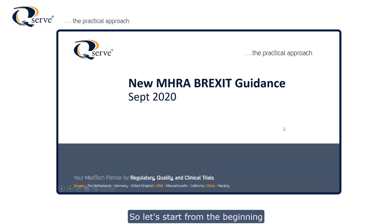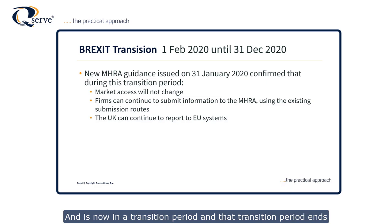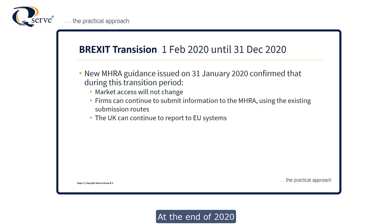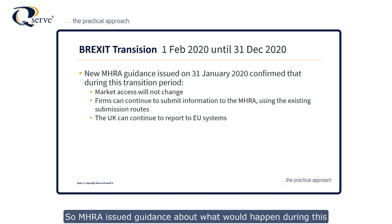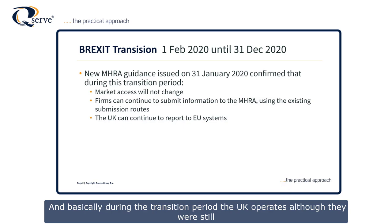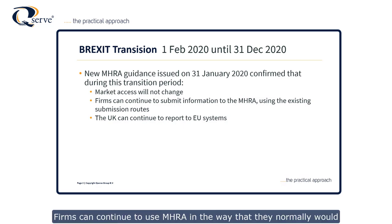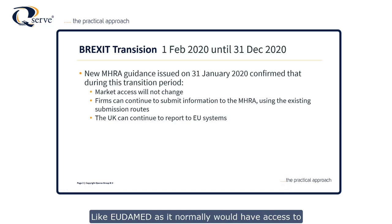Let's start from the beginning. The UK has left the European Union and is now in a transition period that ends at the end of 2020. MHRA issued guidance about what would happen during this transition period back in January. Basically, during the transition period the UK operates as though it were still part of Europe as it relates to medical devices and IVDs. The market access hasn't changed — it's still CE marking. Firms can continue to use MHRA in the way they normally would for vigilance and clinical investigations, and the UK still has access to European data systems like Eudamed.